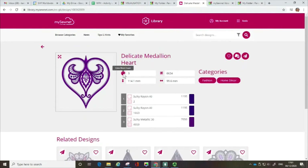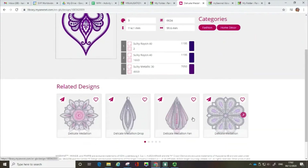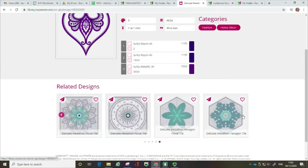Let's have a look at what else it tells me. On here it's telling me how many colour blocks we've got, we've got the number of stitches, the height of the design in millimetres, and we've got the width of the design. You can also see suggestions here on the thread colour. If you scroll down, they will have related designs — they might be in the same collection or on the same theme — and I've got the little arrow where I can have a look and see if there's anything else in that collection I might want to link up.